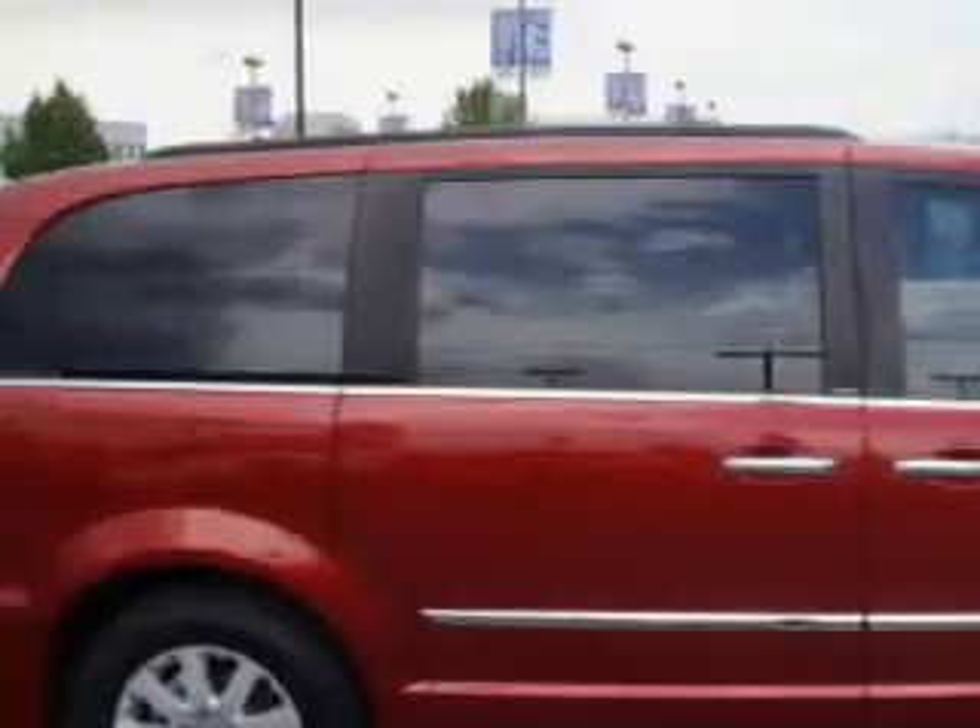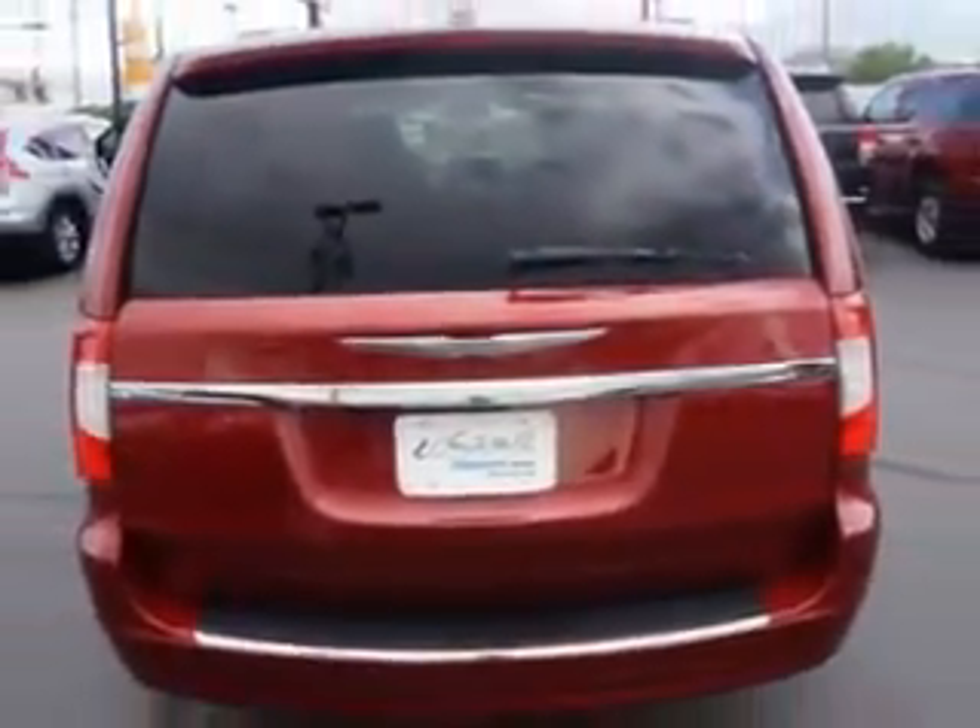Check out this deep cherry red crystal pearl coat 2011 Chrysler Town & Country minivan, equipped with a 6-cylinder engine and an automatic transmission. Enjoy this utility van with features like: